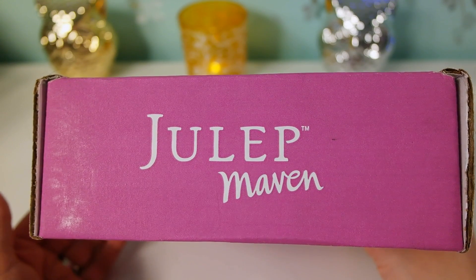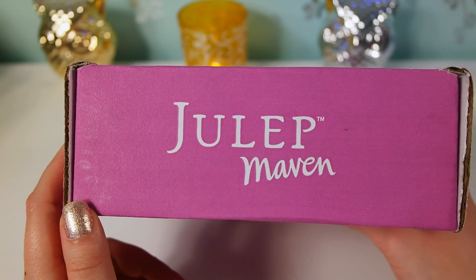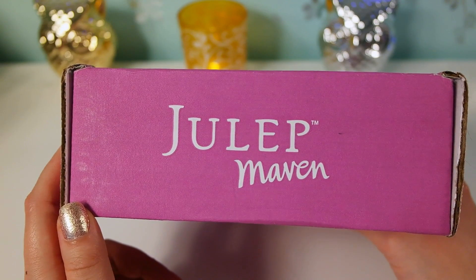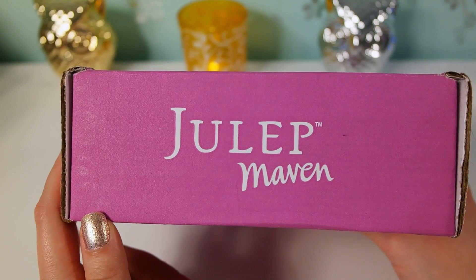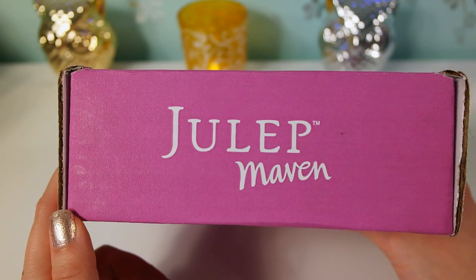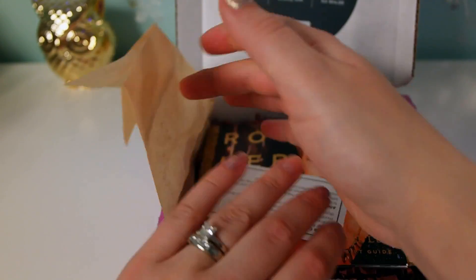You can use your earned points to purchase from their website, and the customer service is awesome - if you have any issues you just email or call them and they take care of everything. They run crazy sales, and with each box you get some type of coupon. Once a month they have a secret store for their Mavens where they discount products by like 80%. If you become a Maven and accept the monthly subscription, you get 20% off everything in their store plus free shipping.